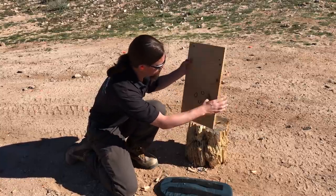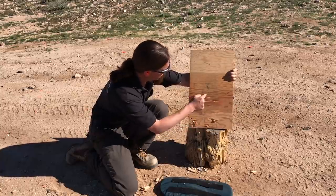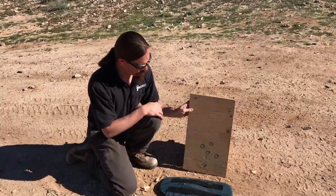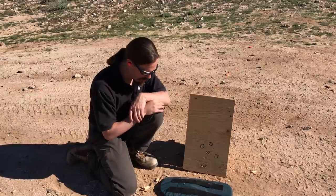We have, I went ahead and circled the PSM hits. In addition to those, we have one, two, three, four, and five Tokarev hits, and of those four of them went through — we now have eight complete penetrations into or through the wood. Which meant four out of five of the Tokarev rounds went through, and four out of five of the PSM rounds went through.